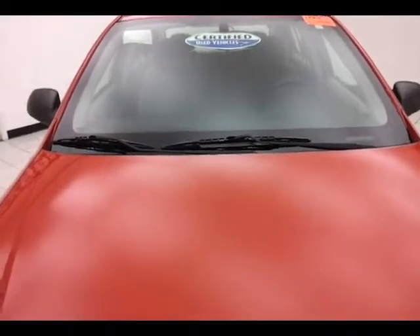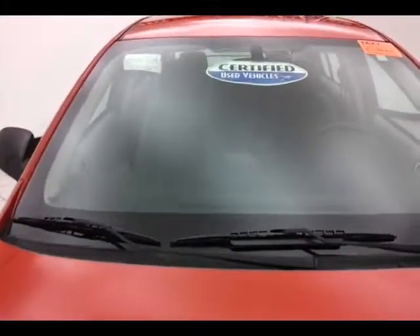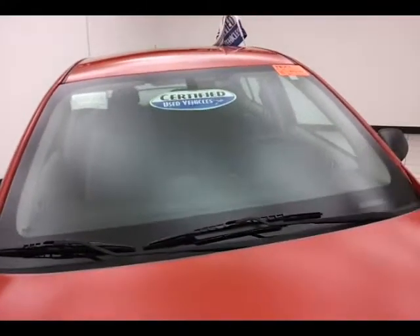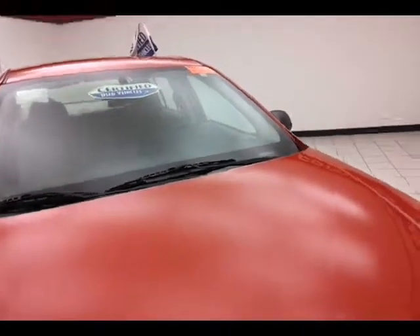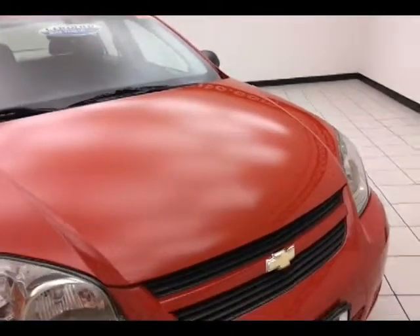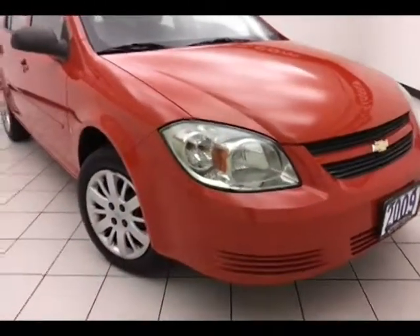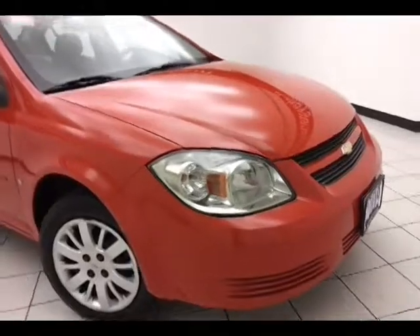Victory red in color. After a thorough inspection, it does qualify for our certified used vehicle program, giving you the balance of a seven-year, 100,000-mile powertrain warranty. Also includes emergency roadside assistance, towing, rental reimbursement, and trip interruption service, all available nationwide.